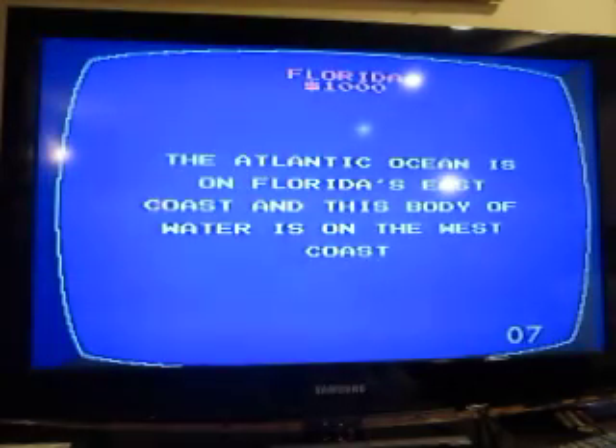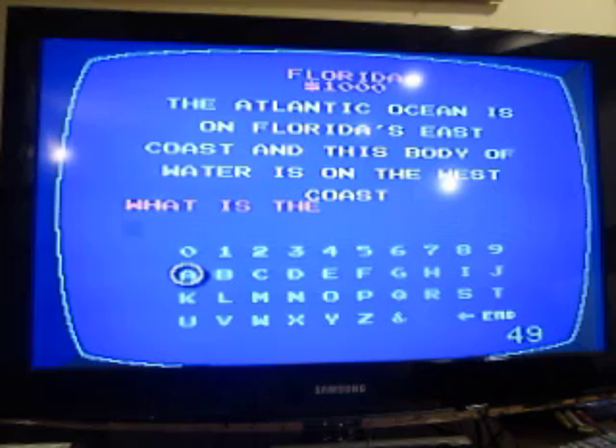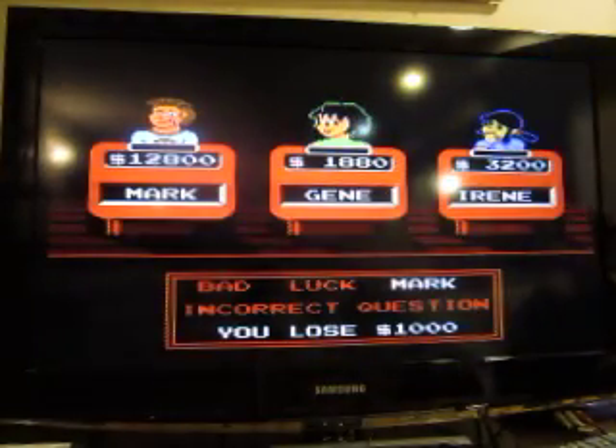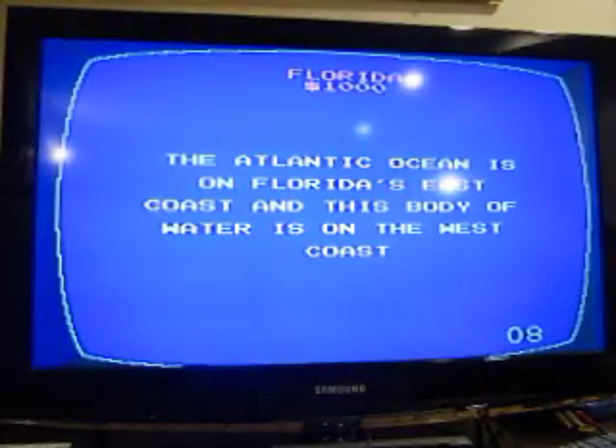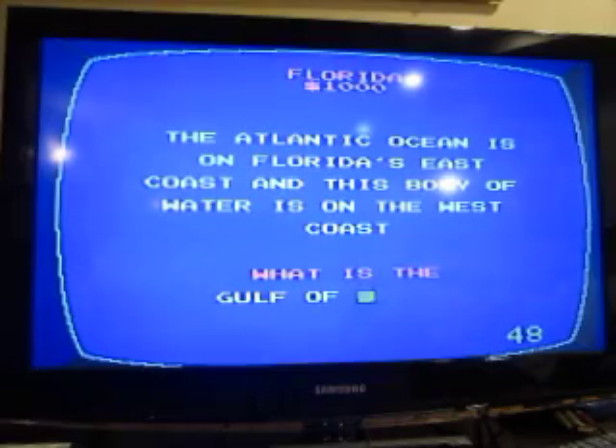The Atlantic Ocean is on Florida's east coast and this body of water is on the west coast. Someone guessed the Pacific Ocean — no, that's all the way at the other end. The Gulf of Mexico.